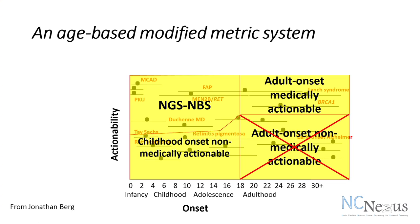For our project, we will not be returning or giving families the option of learning about any of the adult onset non-medically actionable conditions. But again, that category may change as treatments develop — such as treatment for Alzheimer's. If there was some way to treat a child early on to prevent Alzheimer's, then that gene category may change.